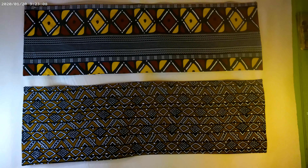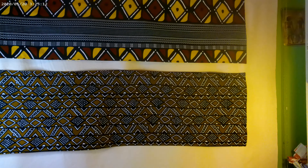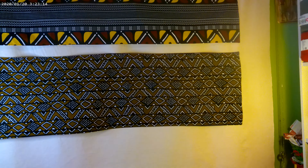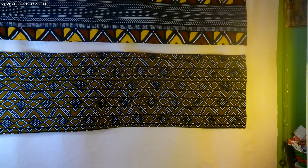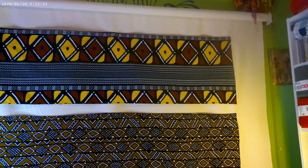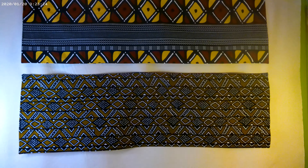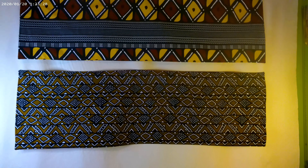I definitely want to share this with you guys to inspire you to tap into the African fabric world, because if you haven't tapped into it yet, you're missing out on some beautiful fabrics. These fabrics are also known in the mud cloth world — these are actually mud cloth types of patterns.